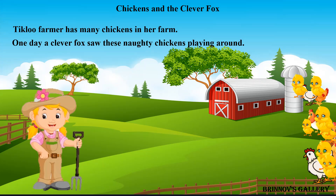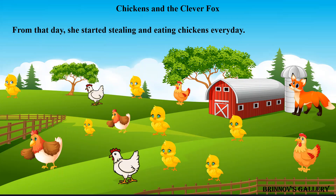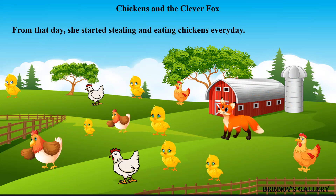Chickens and the Clever Fox. Tickloo farmer has many chickens in her farm. One day a clever fox saw these naughty chickens playing around. From that day, she started stealing and eating chickens every day.